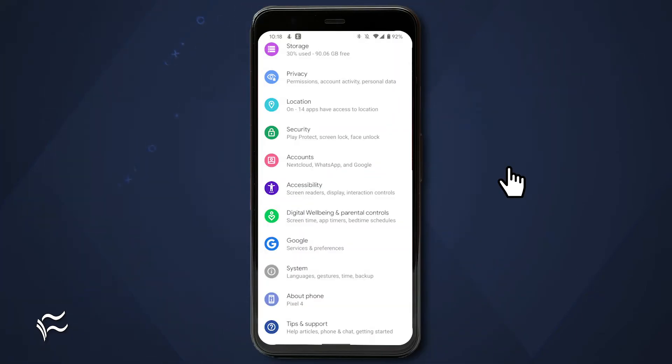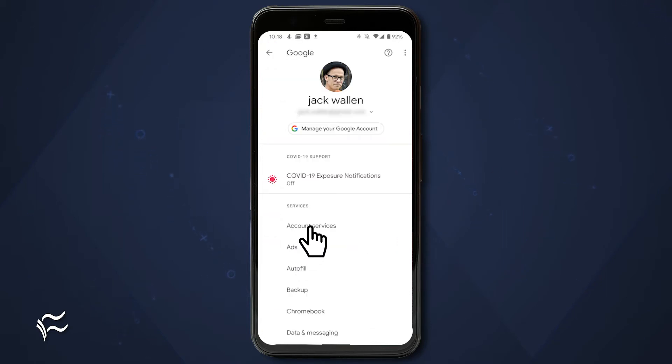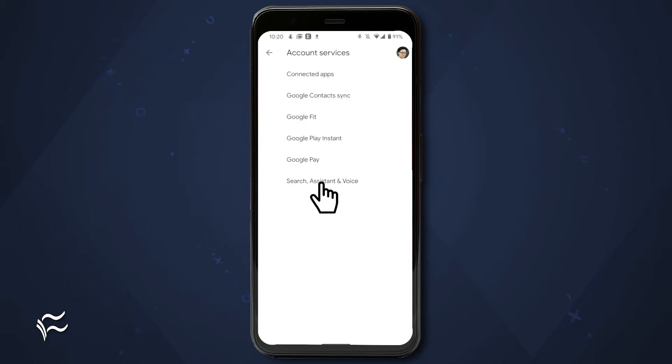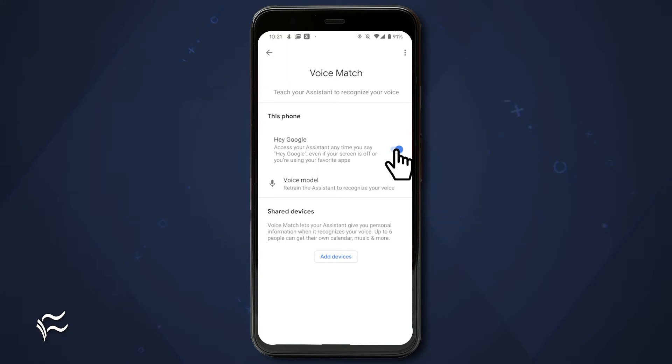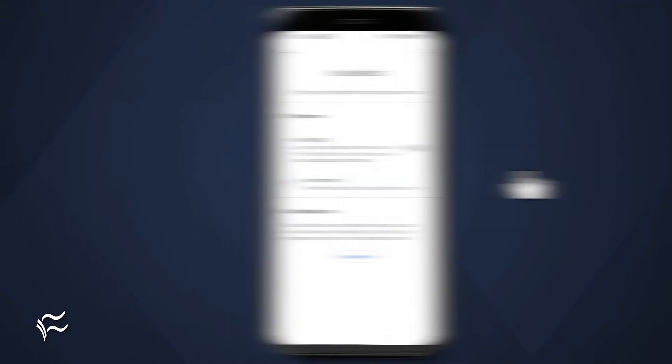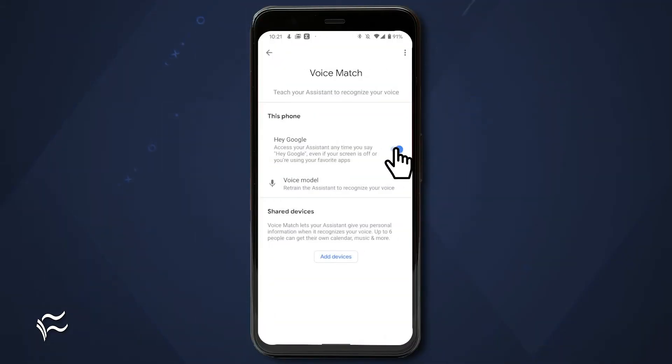The first thing to try is to disable and re-enable the Hey Google hotword. To do that, open the Settings app and then go to Google, Account Services, Search Assistant and Voice, Voice Match. In the resulting window, tap the on-off slider for Hey Google until it's off. Reboot your device. Once it's rebooted, go back through the menu and re-enable Hey Google. Give the feature a try and see if it works now.